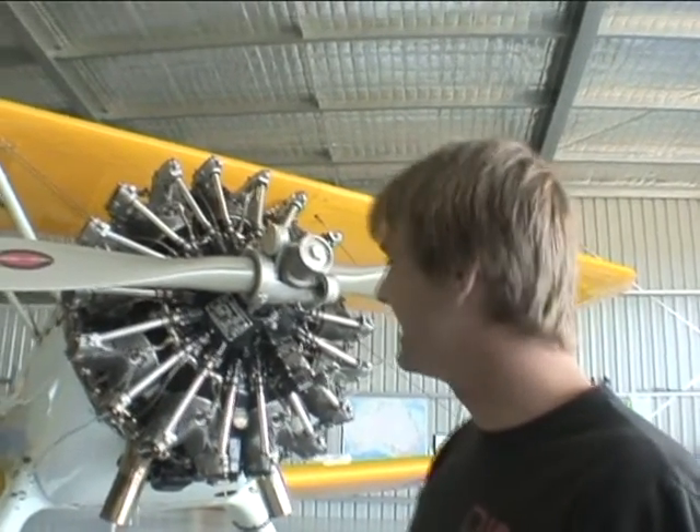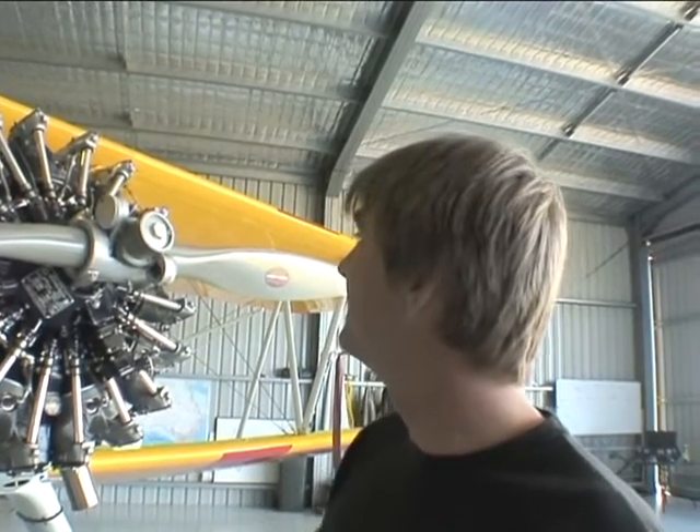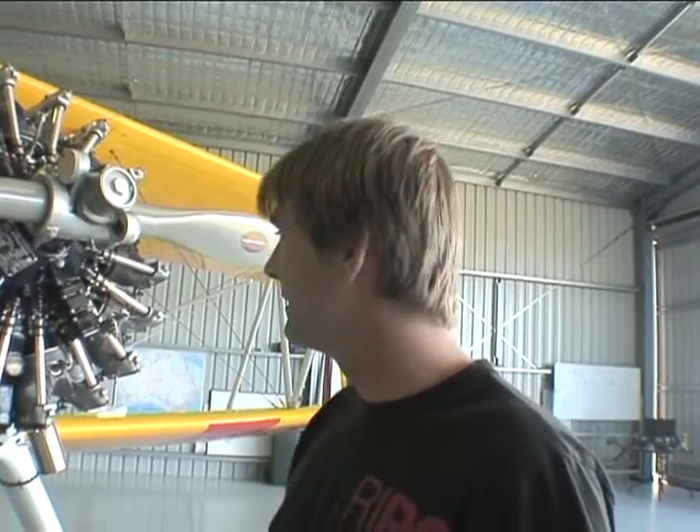This is a new addition to the family — it's a Boeing Stearman A75L300, a 1942 model. About 280 were built that year for the US Navy. It's got a 9-cylinder, 11.2-litre radial engine producing about 300 horsepower and a constant speed propeller, which means the blades adjust to keep the RPM the same.